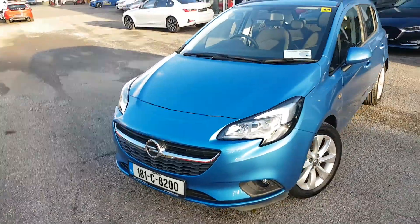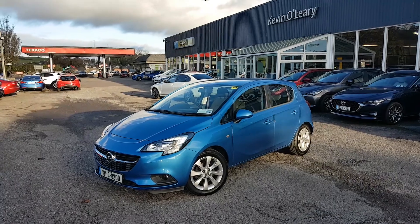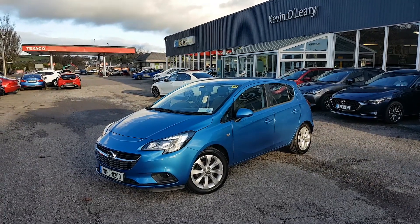So that's our 181 Opel Corsa SC. You can get this car with a low rate of finance. You can also get it with a 0% deposit here at Kevin O'Leary's in Bandon.